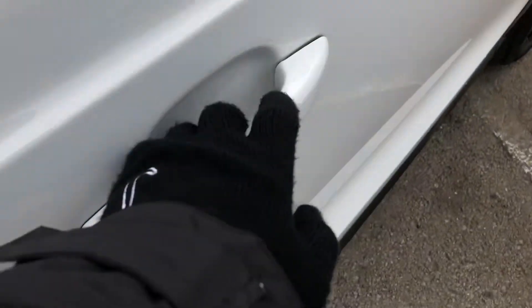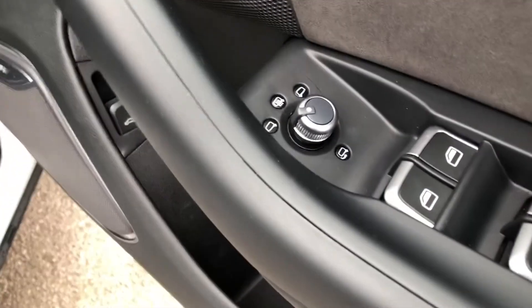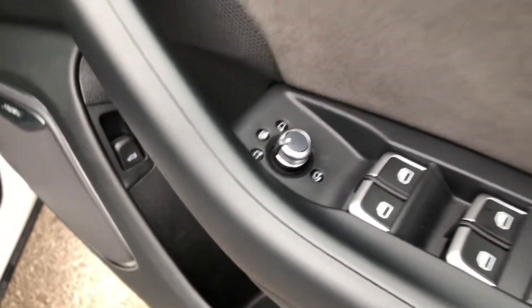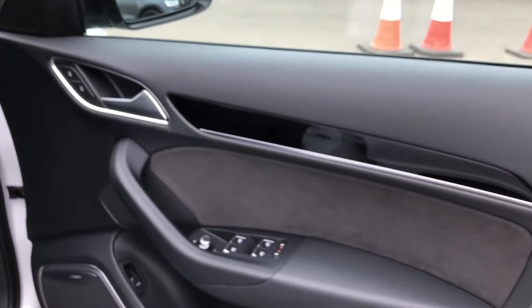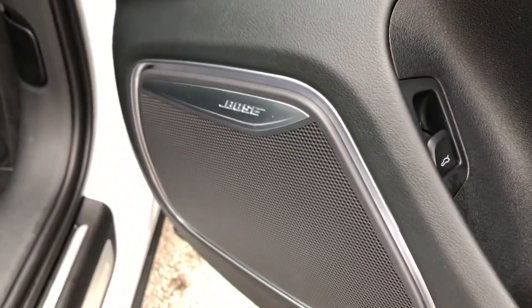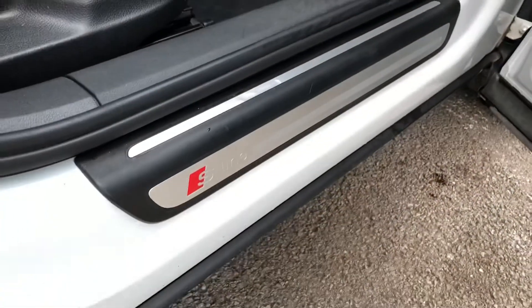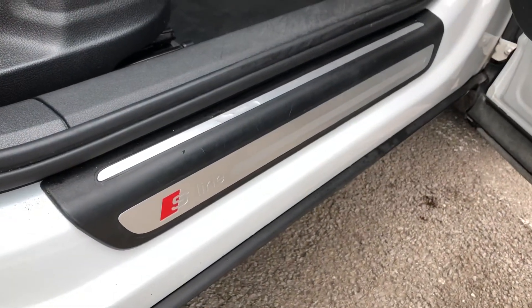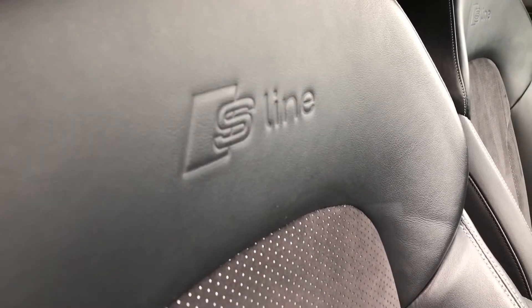Moving into the front, you can see we have a small dial which electronically adjusts the wing mirrors. We also get some nice silver door handles and contrasting black trim, and a gorgeous Bose surround sound system. We get some more S-Line branding badges on the door sills.